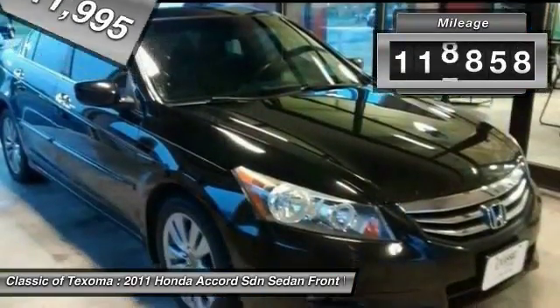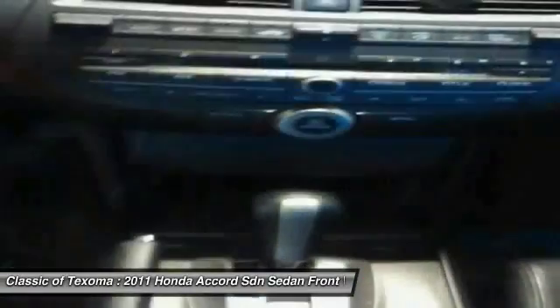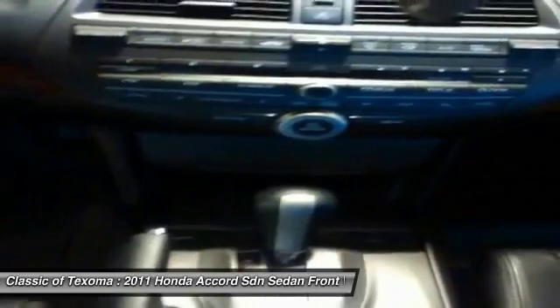This vehicle has less than 120,000 miles. Searching for a dependable vehicle that looks great, too? You've found it, so stop in today.